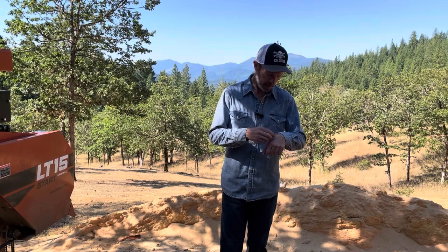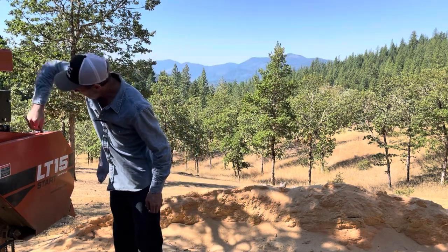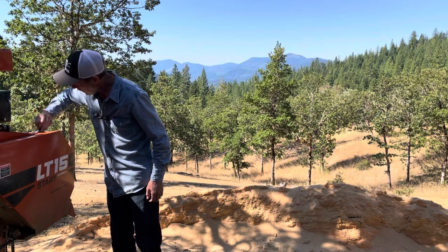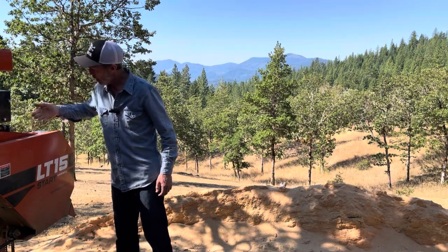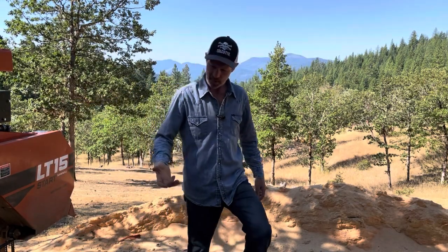There's a flea on me - these deer keep bringing fleas. Stupid things. I like the deer, but I wish they would leave their fleas in the woods.